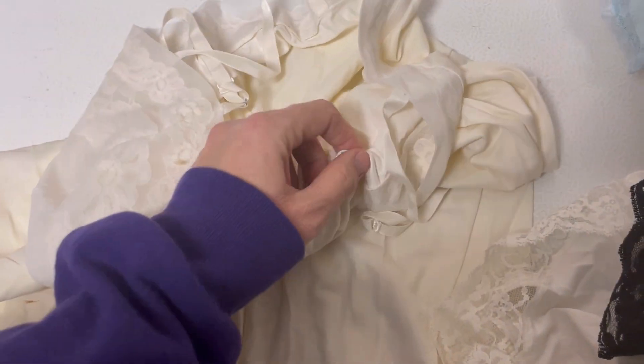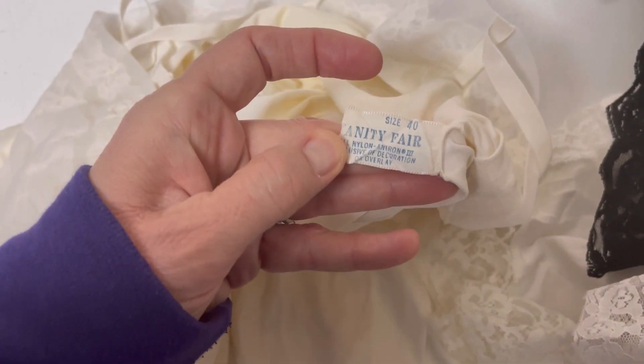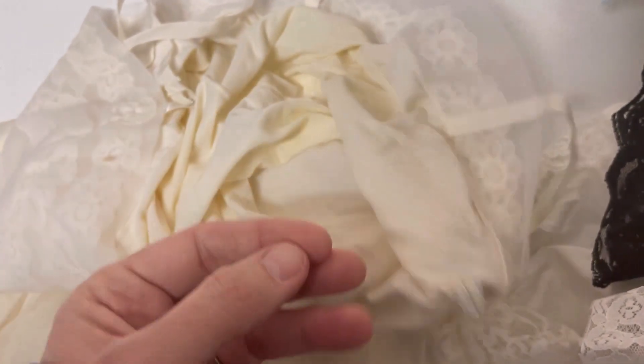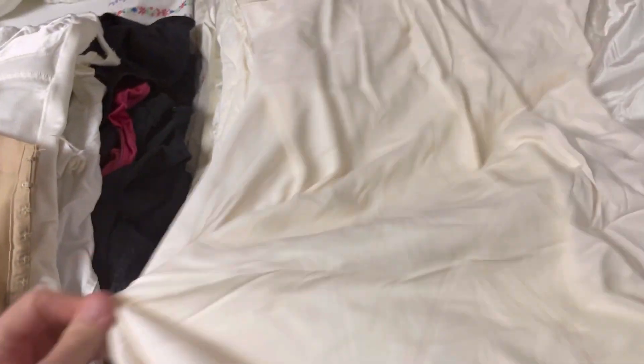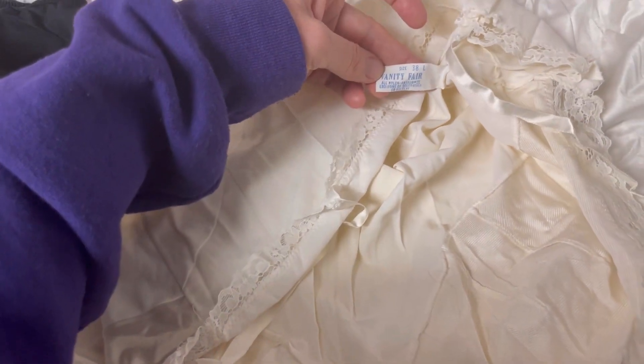This one is made by Vanity Fair and it's a size 40, so I think that would be considered plus size — not 100% sure when it comes to lingerie. Vintage items do run smaller, but look how pretty the top is. Now let's look over here at some other stuff — these are all like bras and corsets and different things. Conditions again do vary. This one is a Vanity Fair, 38L, it's got lace on the top and lace on the bottom.